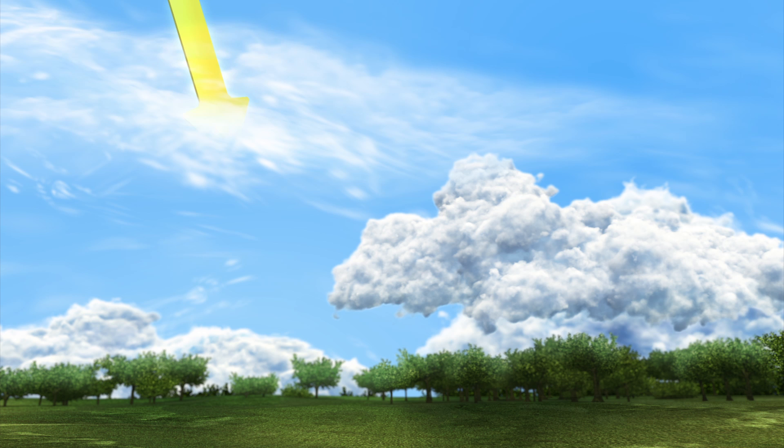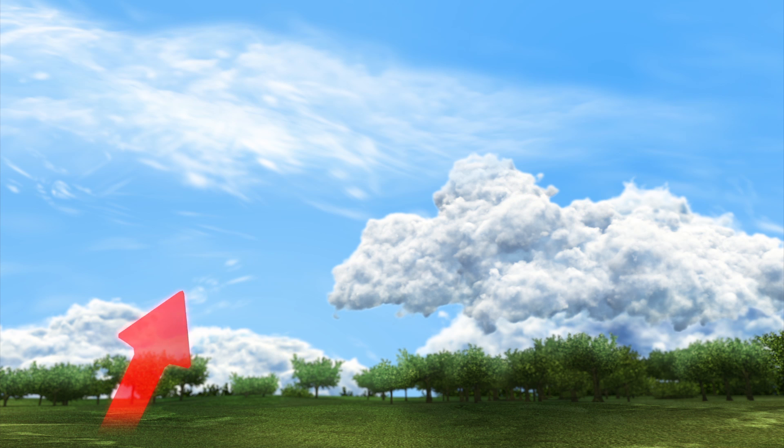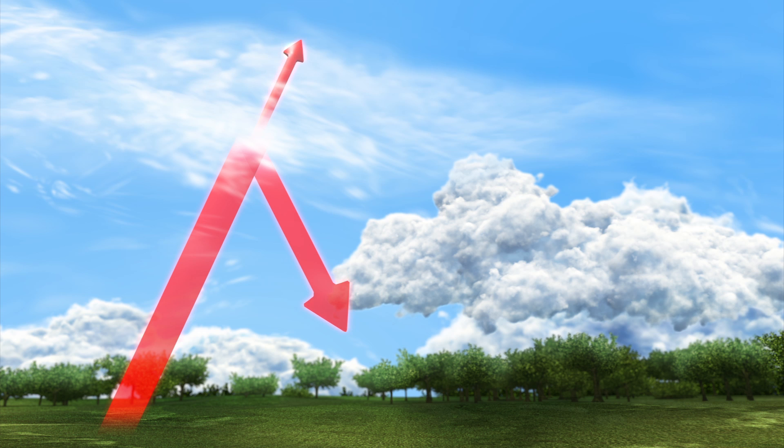High cirrus cloud allows large amounts of sunlight to travel through it, while lower stratocumulus cloud reflects more sunlight. Cirrus clouds reflect heat-carrying infrared emitted by the Earth back to the surface, while infrared passes through stratocumulus cloud.